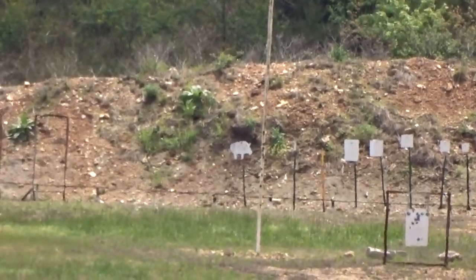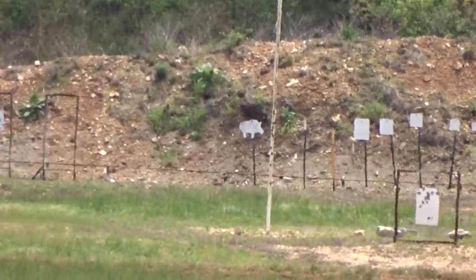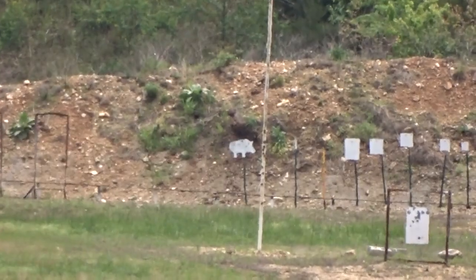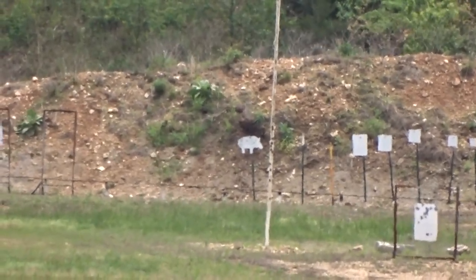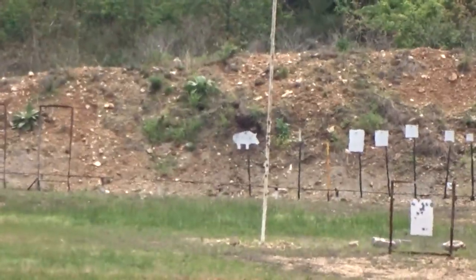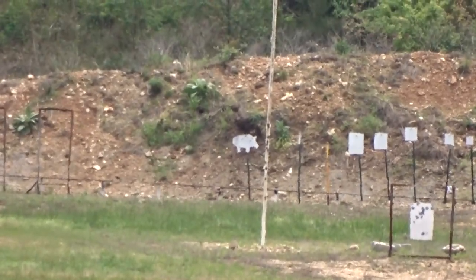Oh, it's close — it's off to the left. That's a good shot, that was a real good shot. Okay, my turn. Oh, smoked him!